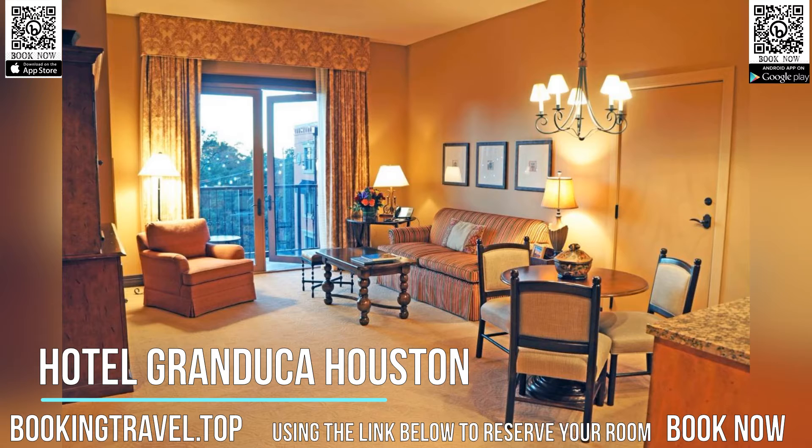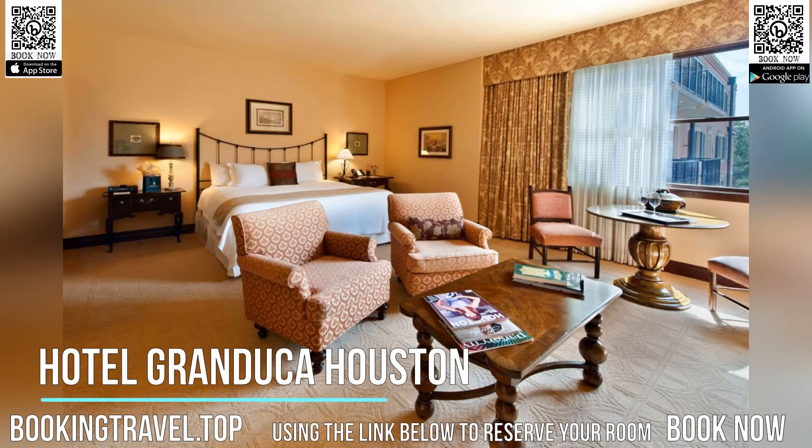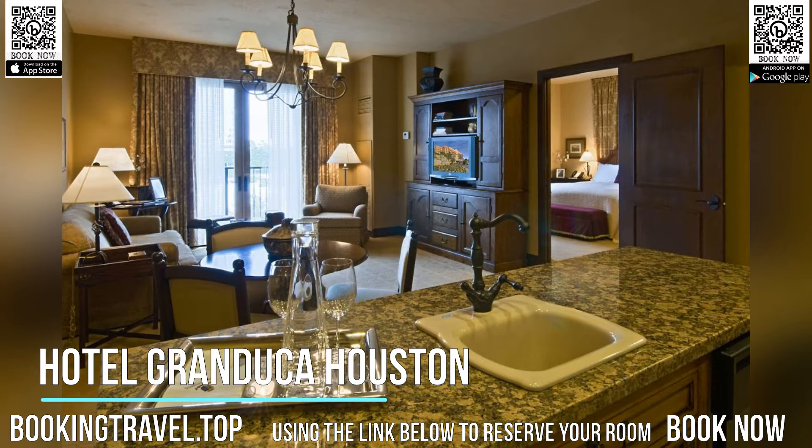Free Wi-Fi is available throughout the property. Granduca Houston Hotel offers a hot tub, fitness center and billiards room for guests to enjoy.